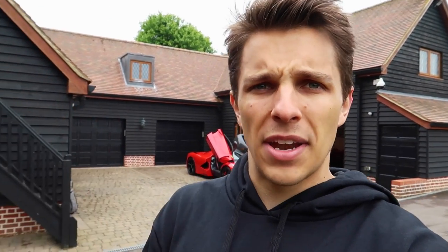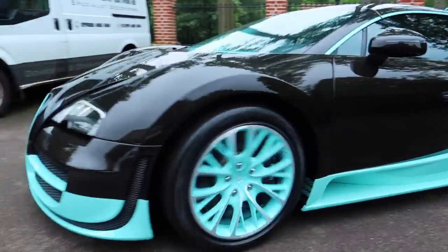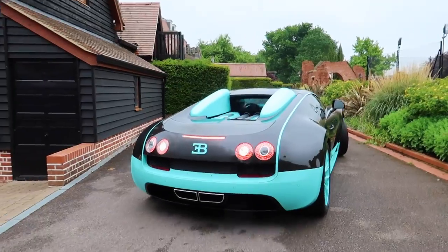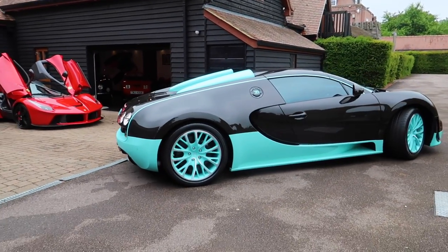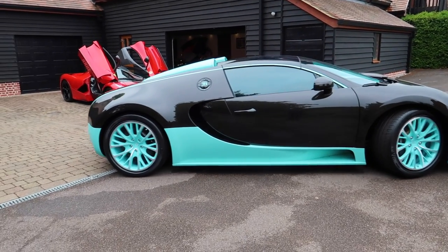That is car number one and soon it's going to go into his lovely garage. Can you imagine turning up in the morning and getting to drive your LaFerrari? What is just about to come around the corner now is the latest addition - the Bugatti Veyron. The other one which we did the McDonald's drive-through with was red. This one is very special, very very special, and you're going to see that when it comes around the corner now. Here it is - the Veyron! Look at that colour! I'm lost for words.